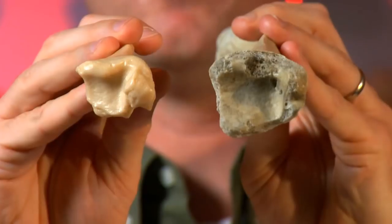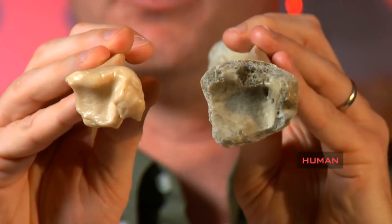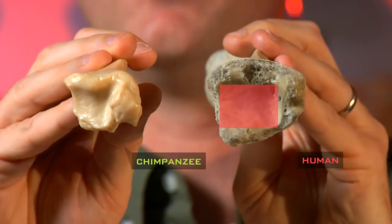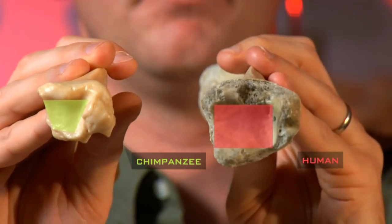If we compare these directly, what we find is that humans have an ankle joint shaped much more like a square, while chimpanzees have an ankle joint shaped much more like a trapezoid. I inferred from that that the trapezoid shape was a signature of chimpanzee-like climbing.